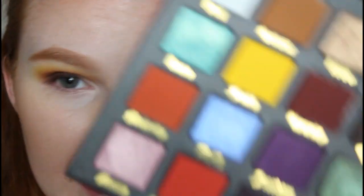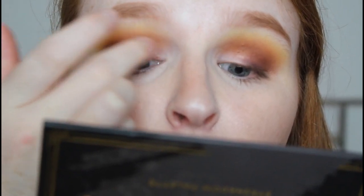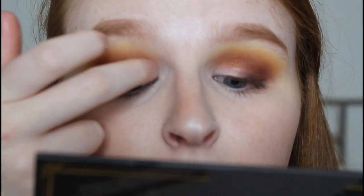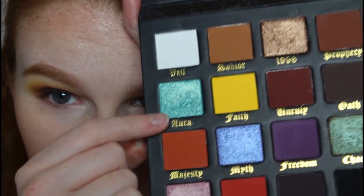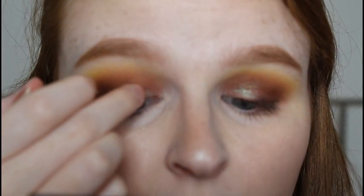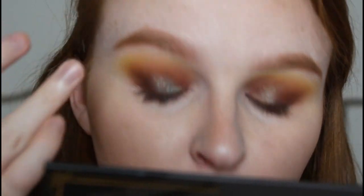Now my favourite bit of this look - I'm taking the shade Chaos, which is kind of like an oil spill shade, and applying this halfway into my lid, blending it into all the other shades where they meet. The game changer - I learned this from Kalei's video - she took the shade Aura, which is a really gorgeous bright teal shimmery colour, and takes a tiny bit on her finger, applying it right to the center of the lid where Chaos is applied, then blends out with a finger.